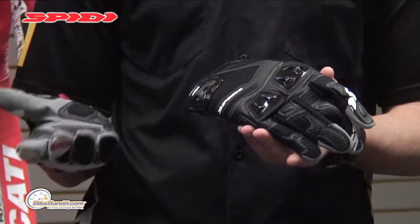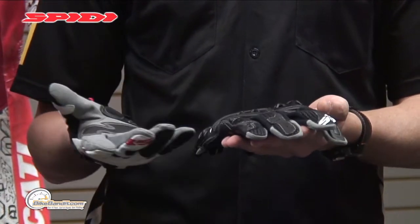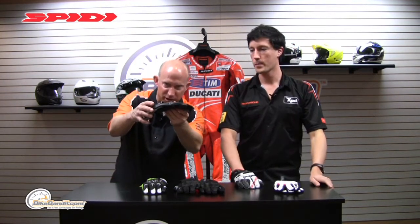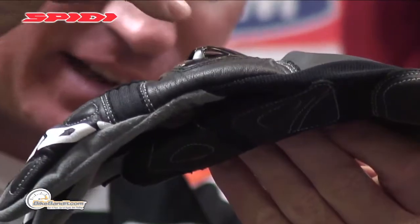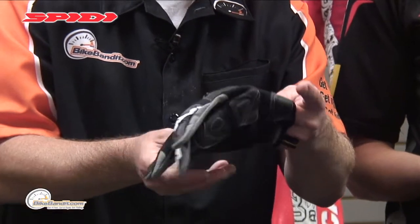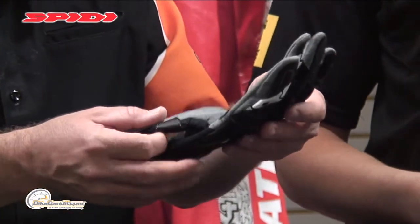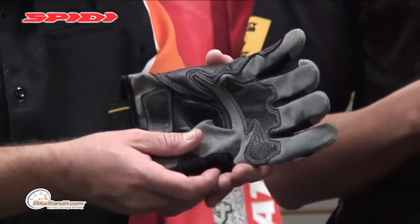These gloves can be worn on sports bikes, naked bikes, and cafe racers, but in other colors — like the all-black version — they can also be worn on cruiser bikes. Some friends of mine wear this glove on a Harley-Davidson because it has a kind of tactical look that some people like. I just want to make sure the camera gets in on those knuckle protectors — you can actually see the venting cavities in there. It's awesome — a hybrid construction with part leather and part flex textile. Everything is double stitched with extra reinforcement everywhere.